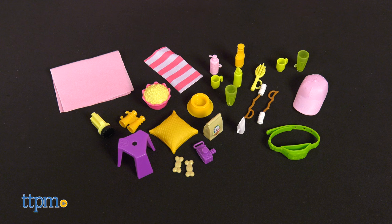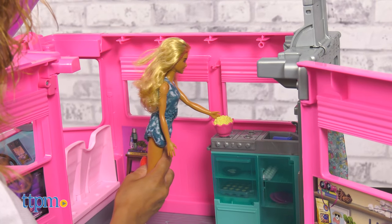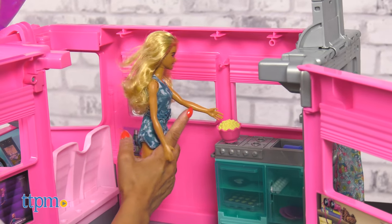There are over 60 accessories to help with fun storytelling and two adorable puppies. Kids ages three years and up will have so much fun road tripping with the Barbie dream camper.